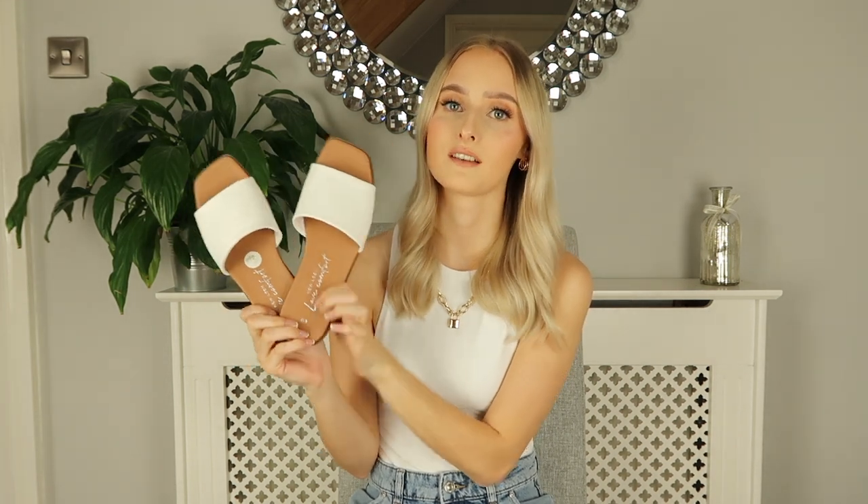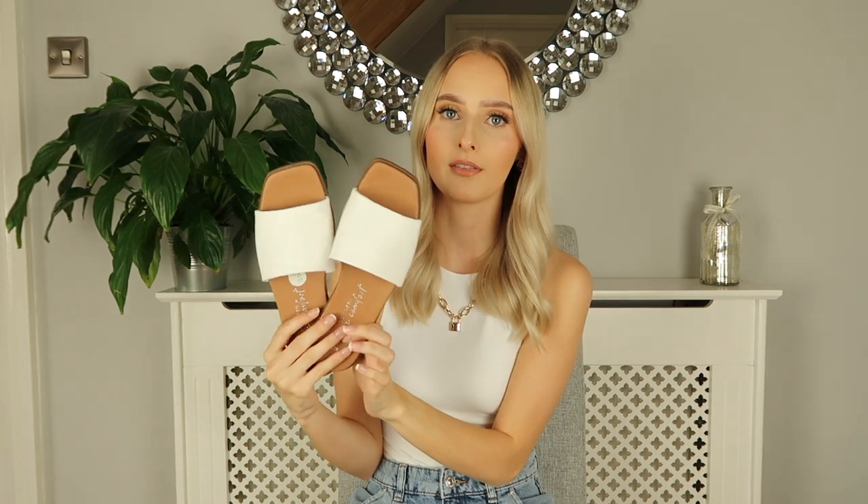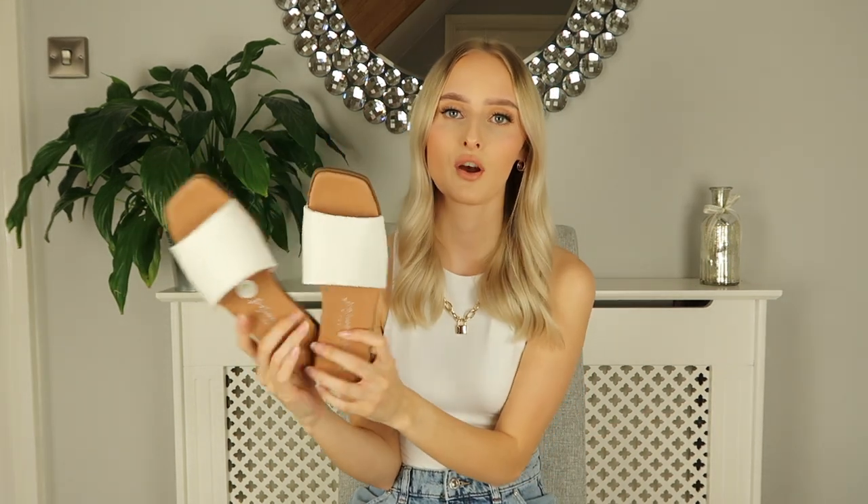The next pair are these white slides, which are an alternative if you're into a slightly different style. These are a lot more on-trend as they have the square toe at the front and a big band across the foot. They're in white so super versatile, have padding on the bottom, and are a vegan shoe. I picked them up on ASOS a few weeks back — about £12, actually on sale from around £15. They're perfect to just throw on to go about your day.